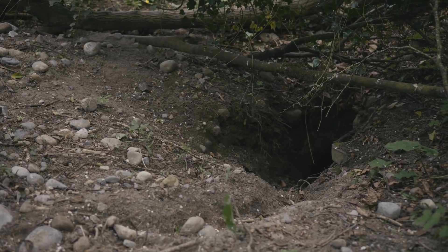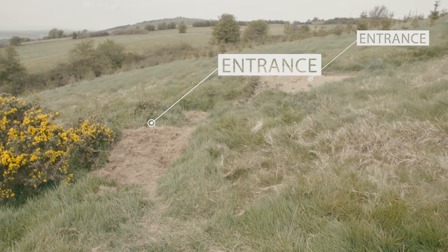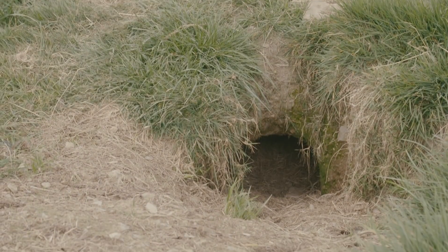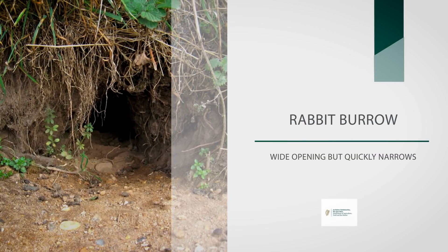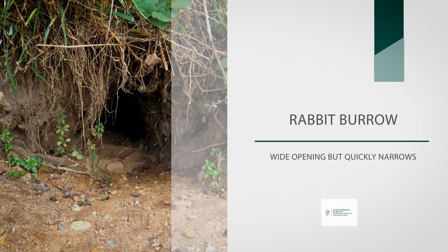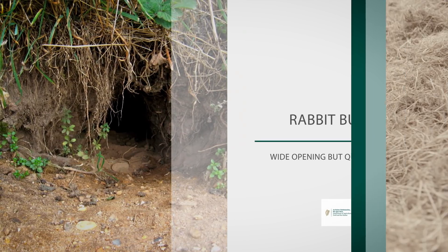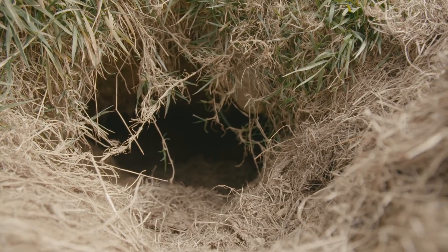Badger sets can have more than one entrance. These entrances will be a minimum of 25 centimetres in diameter, whereas a rabbit burrow may have a wide opening; however, the chamber itself quickly narrows to less than 15 centimetres. The presence of hay-like bedding at or adjacent to the set entrance is a definite sign that it is a badger set.